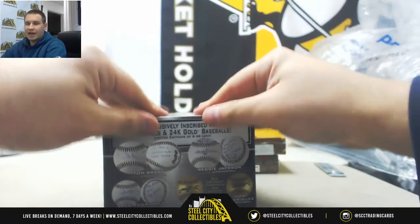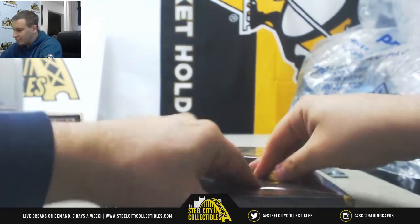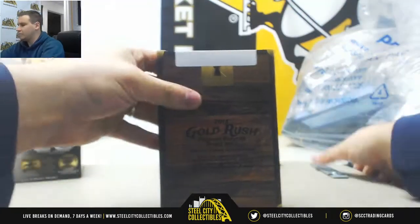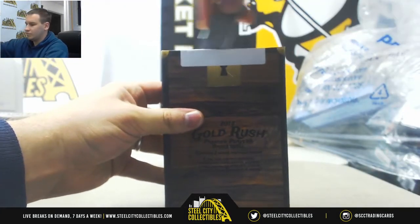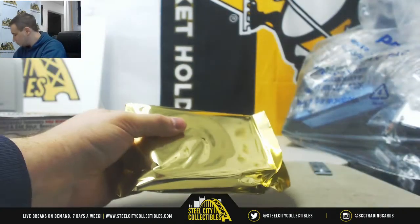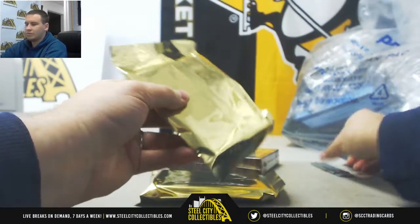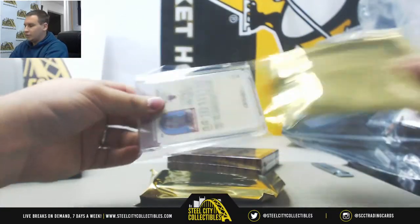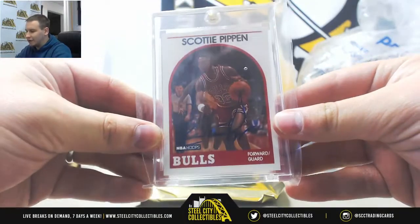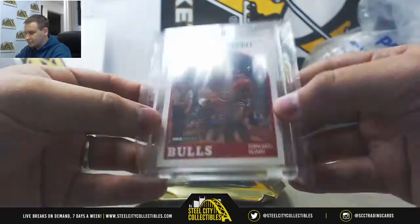All right, and now our premier players. We're going to do the basketball first, and we'll finish on the hockey. And here we've got a 1989 Scottie Pippen Autograph from NBA Hoops. That's pretty cool.